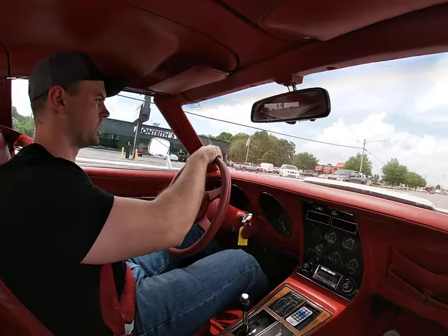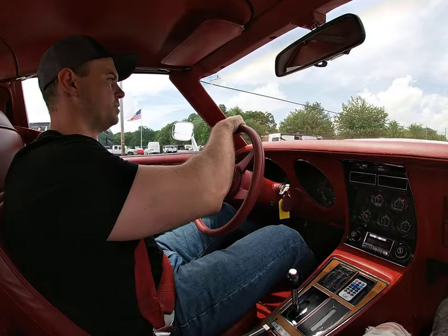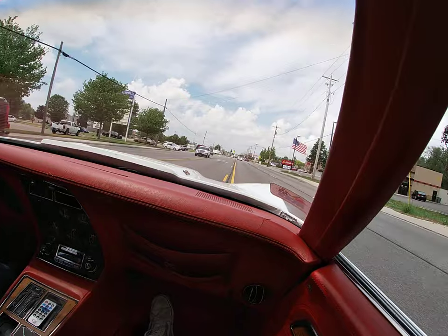Rides like a Corvette should — suspension is tight. You'll get a nice little rumble from the exhaust on deceleration.